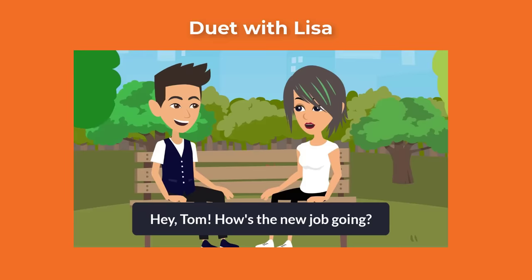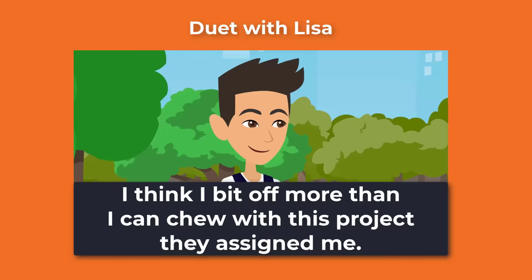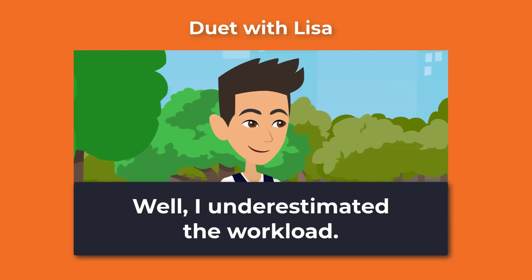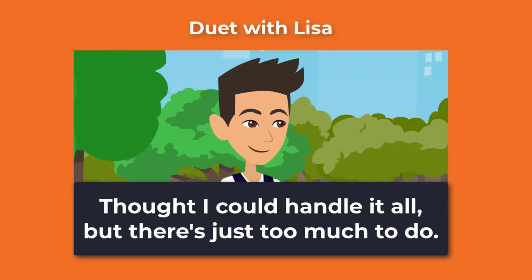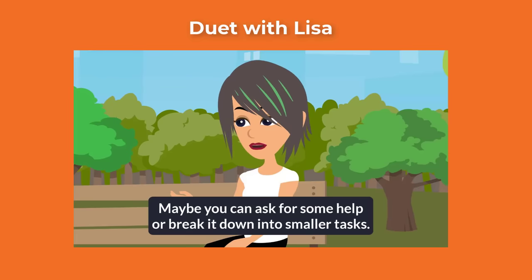Hey Tom! How's the new job going? How's the new job going? Really? What happened? It happens, Tom. Maybe you can ask for some help or break it down into smaller tasks.